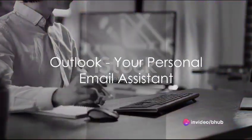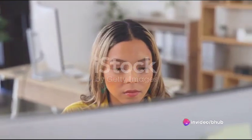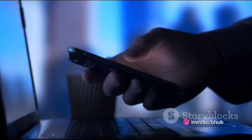Outlook, on the other hand, is your personal assistant for email management. It organizes your emails with filters and folders and offers powerful search functionalities. Moreover, its calendar and task management capabilities keep you on top of your schedule.